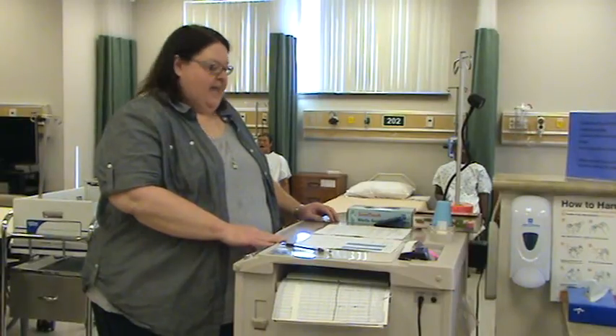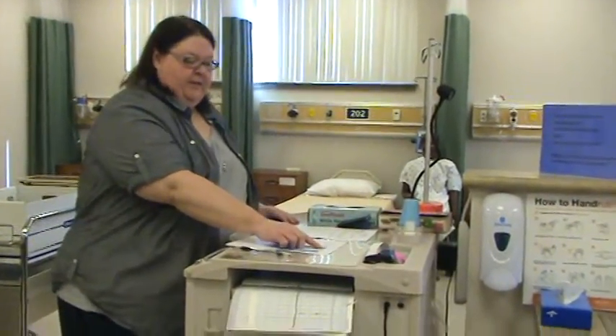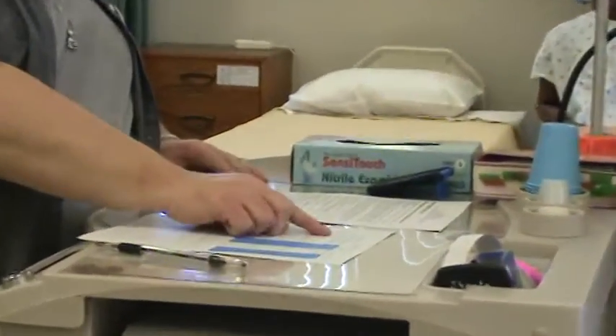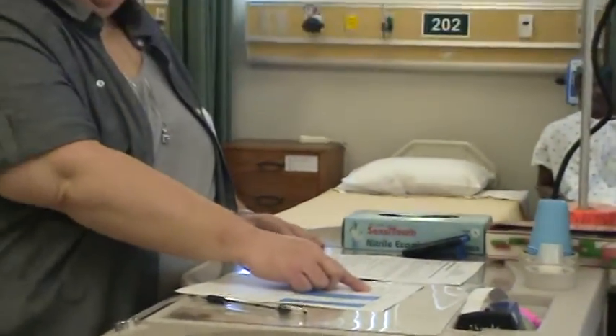Welcome to Initiating a Secondary IV Bag Setup MPC Demo. My first step is to verify my order. For Winnie the Pooh in bed 211, 1929-569, I need ceftriaxone 500 milligrams every 12 hours IV piggyback to run over 25 minutes, IV due now.